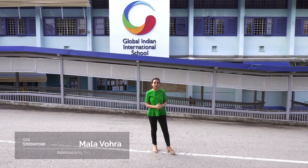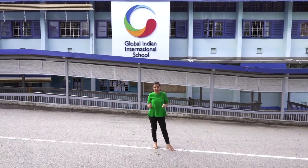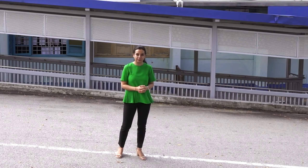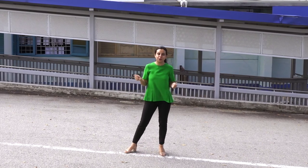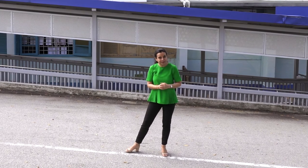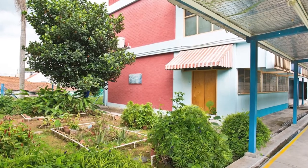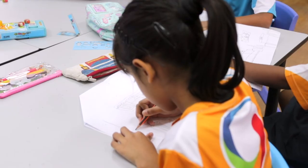Global Indian International School is run by Global School Foundation, headquartered in Singapore. We are currently at the GIIS East Coast campus, beautifully nestled in the multicultural neighborhood of the East Coast area. We are strategically only about seven kilometers from the central business district. The campus is green and a happy place for students to begin and continue their education journey.